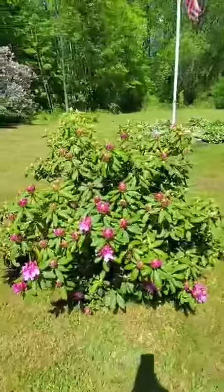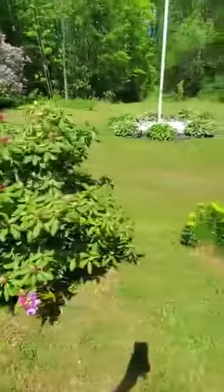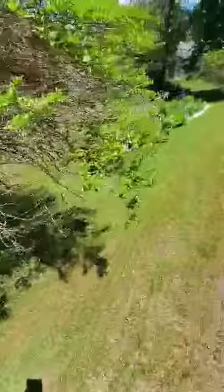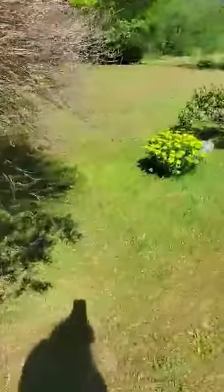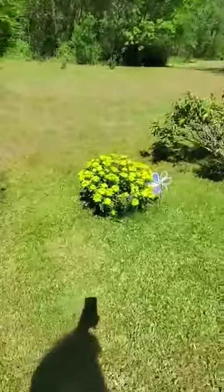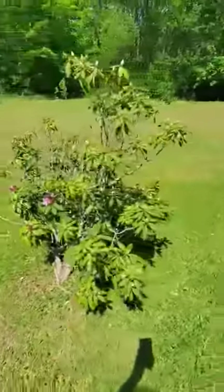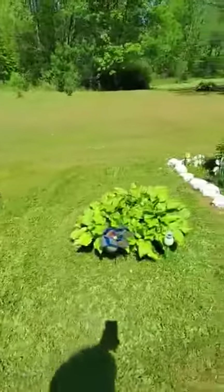Look how pretty that is. I've got my yellow flowers. Another hydrangea. Some more yellow flowers — I just don't know what the names of those are. Some more hostas.